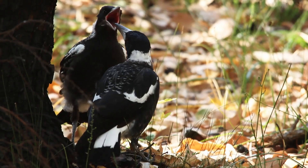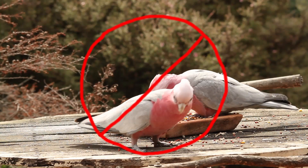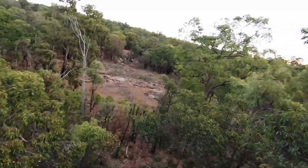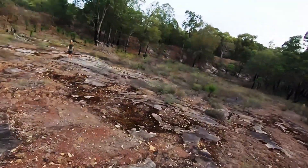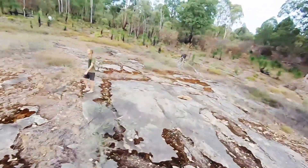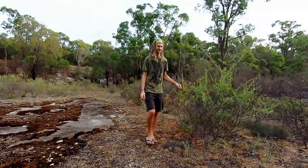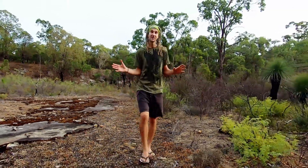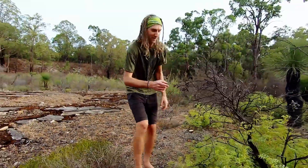Of course wildlife needs to eat too. But there's no need for seed because it attracts some birds that don't belong here. Why not explore your local bushland to find better ways to feed fauna? On beautiful granite outcrops like this one, there's a whole range of plants that provide the perfect natural food for wildlife.